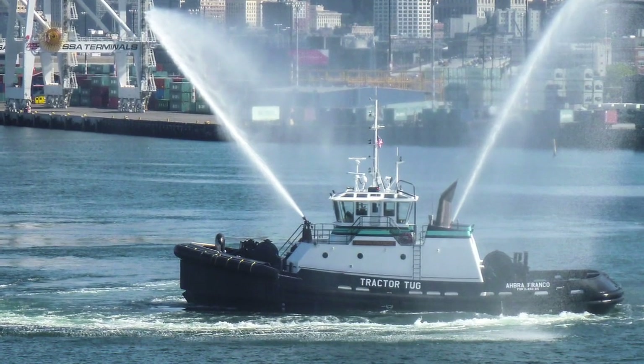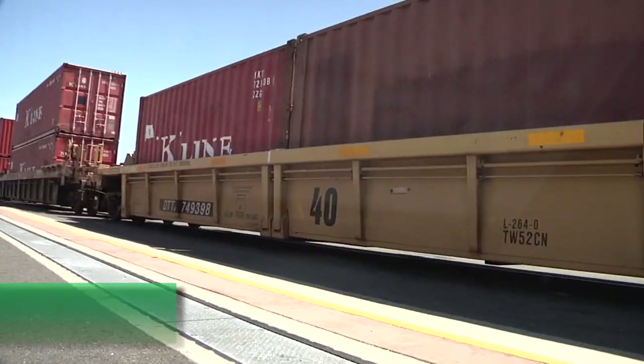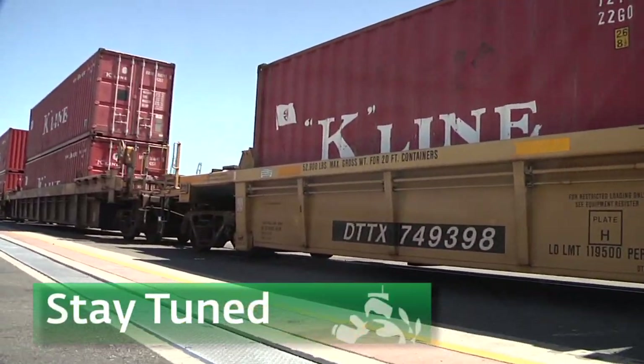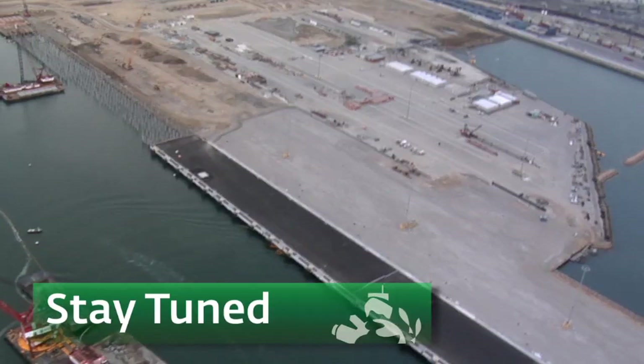The Robert Franco is named after the son of founder, CEO, and President Harley Franco. And now his daughter has one named after her as well — the Abra Franco can be found working in the Port of Oakland. After the break, we'll check out some major improvements to the rail facilities here at ITS and other construction projects here at the Port. Stay with us.